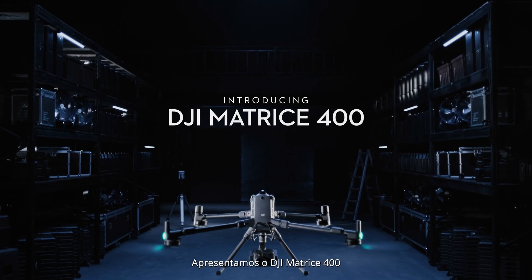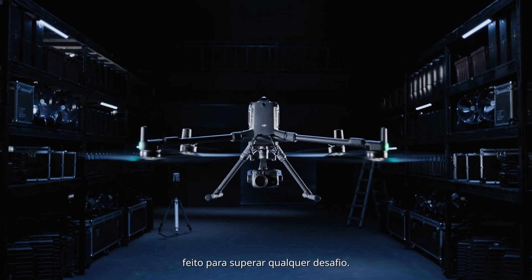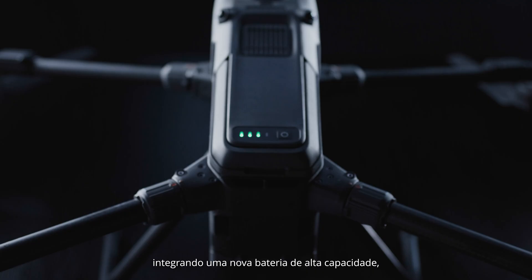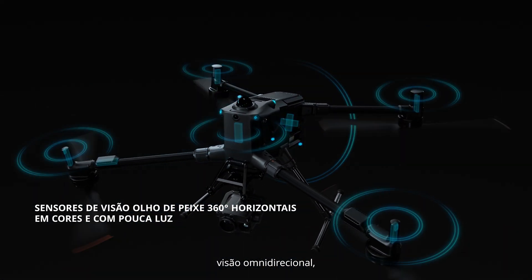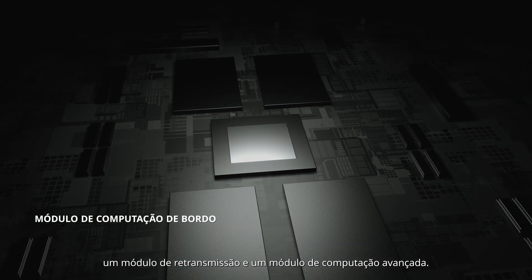Introducing DJI Matrice 400 — engineered for power, built to conquer any challenge. Matrice 400 features a next-generation airframe, integrating a new high-capacity battery, LiDAR, millimeter wave radar, omnidirectional vision, video transmission, a relay module, and an advanced computing module.